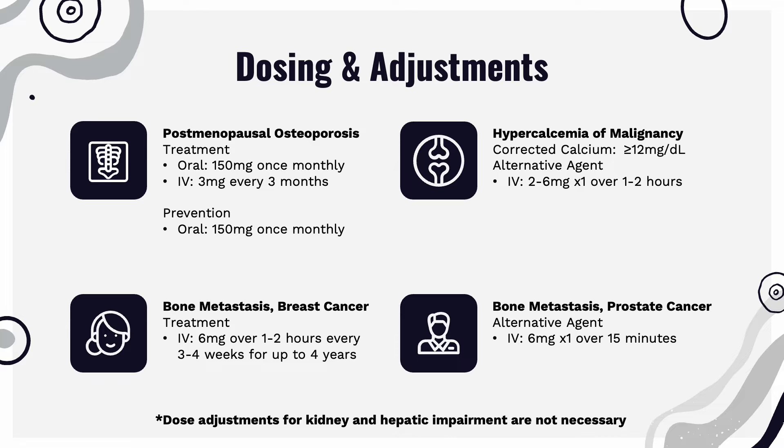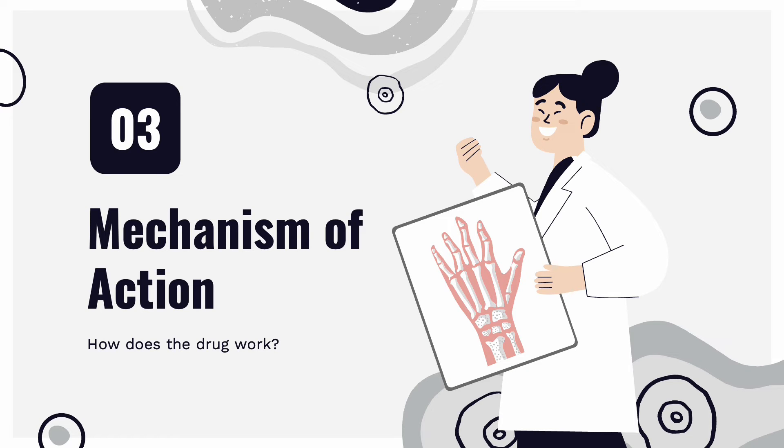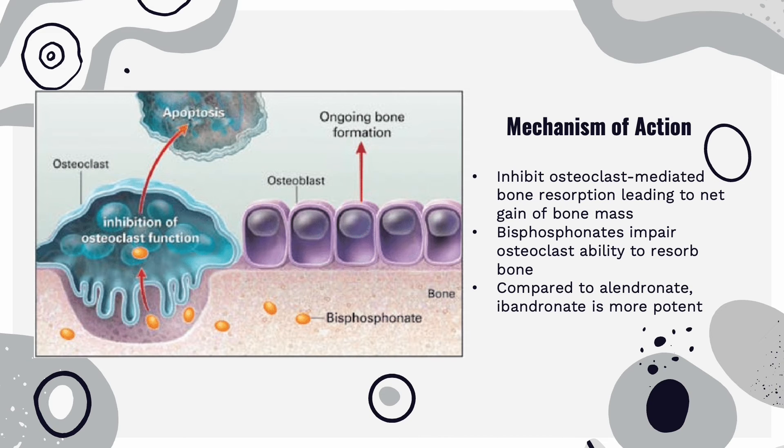Ibandronate requires absolutely no dosing adjustments for both kidney and hepatic impairment. Moving on to mechanism of action — how does this drug work? This drug works by inhibiting bone resorption via active action on osteoclasts or their precursors, and decreases the rate of bone resorption, leading to an indirect increase in bone mineral density. When comparing to other bisphosphonates such as alendronate and pamidronate, ibandronate is more potent.